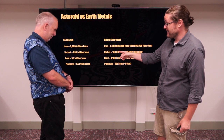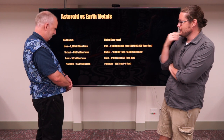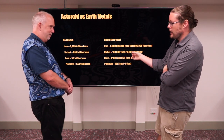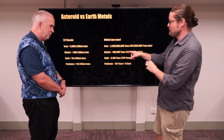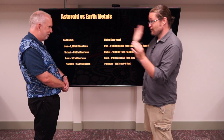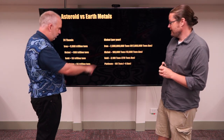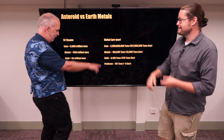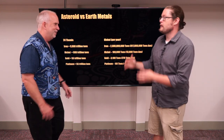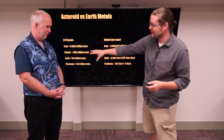But then we start getting to the rare ones where these numbers become quite large. We only mine about 100,000 tons of nickel, and we're talking about 880 trillion tons — literally tens of thousands of years worth of mining. We have mined a small fraction to date of what this one asteroid could have. And for gold and platinum — platinum is 161 tons mined annually as opposed to 55 trillion tons. We're literally talking about numbers that are just not even comparable.